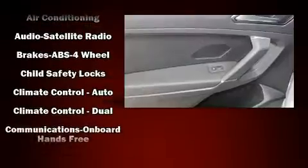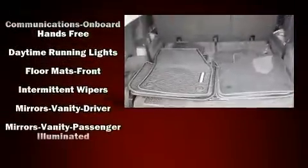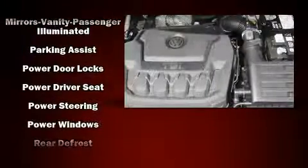Volkswagen prioritized practicality, efficiency, and style by including delay-off headlights, one-touch window functionality, heated seats, front dual-zone air conditioning, rear wipers, and cruise control. Audio features include a CD player with MP3 capability and six well-positioned speakers.